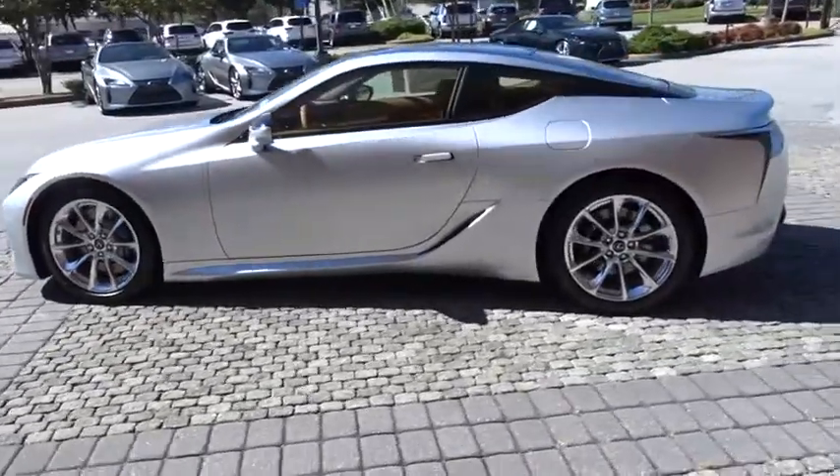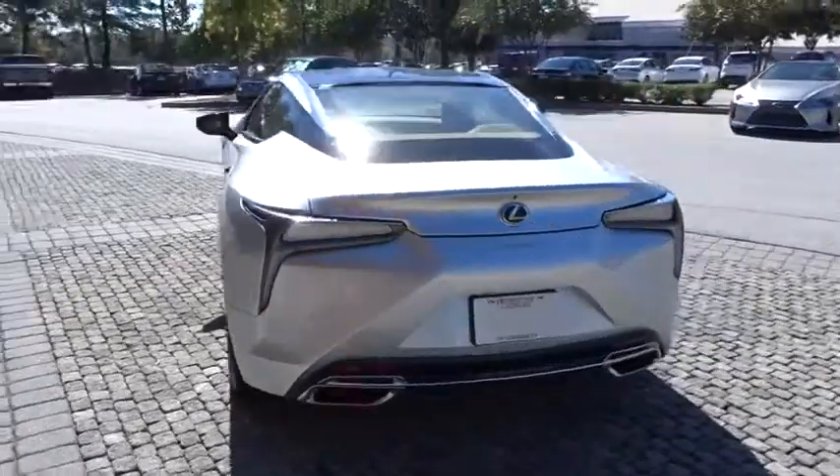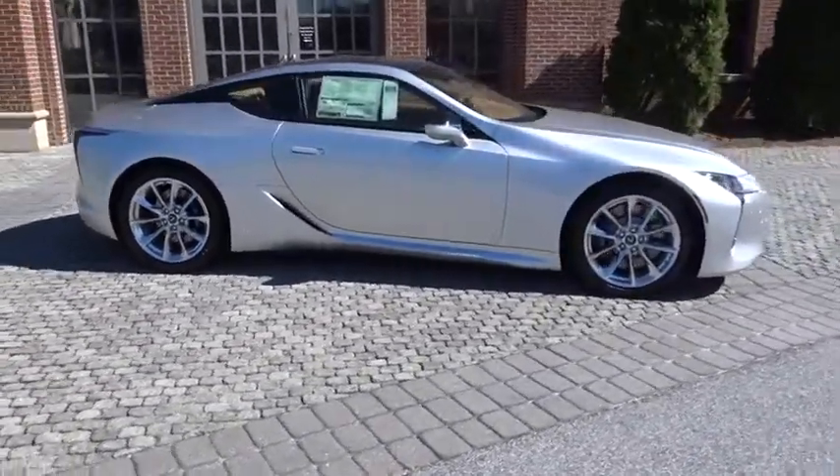2018 Lexus LC. The Lexus LC is a luxury coupe like no other. Design, performance, and handling all make this vehicle stand out in a crowd. Here are some of this vehicle's great options.